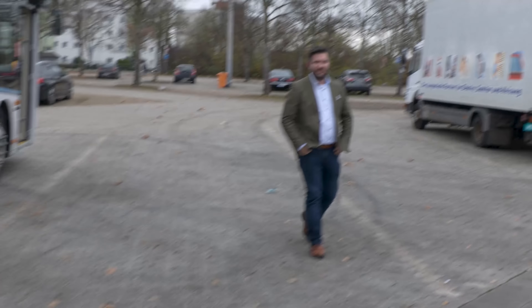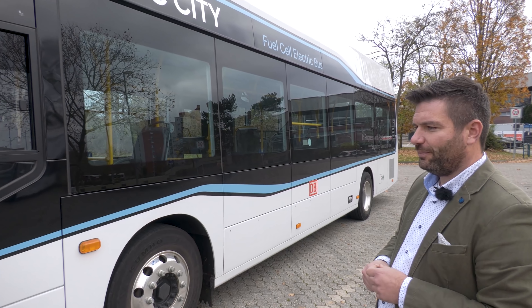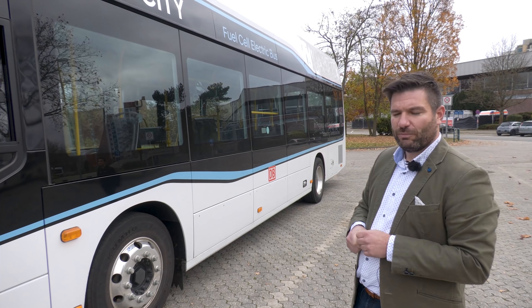Was haben wir gerade gesehen? Wir haben das vollständige Entwässern der Brennstoffzelle gesehen, was im Winter nötig ist, damit wir keine Schäden an der Brennstoffzelle bekommen und sie nicht unnötig auf Konditionierungstemperatur halten müssen. Wann macht das der Bus? Jedes Mal beim Abstellen, wenn es nötig ist, damit man ganz normal wieder starten kann.